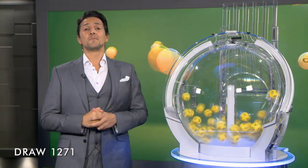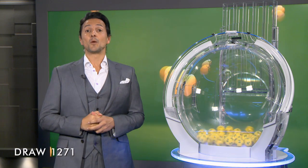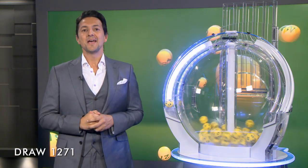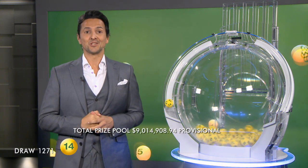Here with me are our draw officials and government supervisor. So far this year, there have been 13 AusLotto Division 1 winners across Australia who've taken home more than $132 million. Could you be the next AusLotto winner tonight?